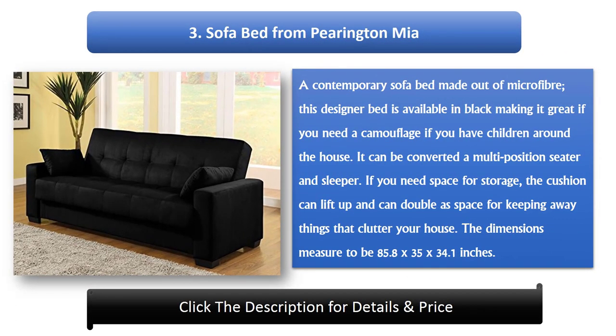Number 3: Sofa Bed from Pingtun Mio. A contemporary sofa bed made out of microfiber, this designer bed is available in black, making it great if you need camouflage when you have children around the house. It can be converted to a multi-position seater and sleeper. If you need storage space, the cushion can lift up and double as space for keeping things that clutter your house. The dimensions measure 85.8 x 35 x 34.1 inches.